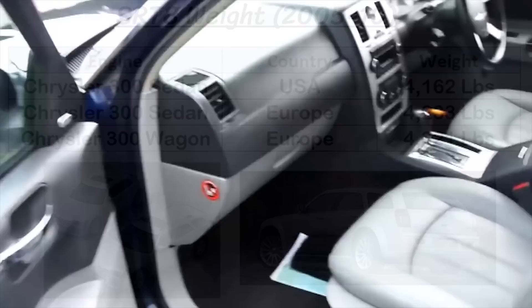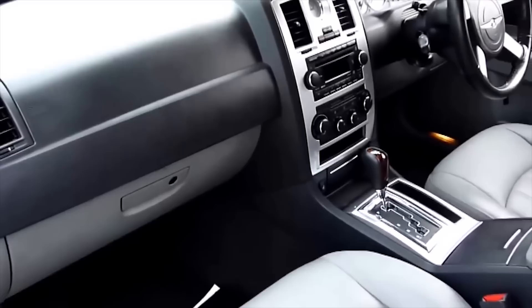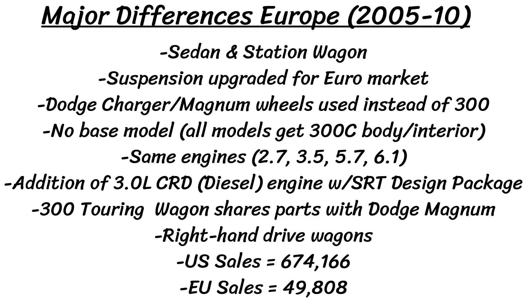The last difference, of course, is sales. The 300 was an icon in the US, featured in hip-hop and rap videos, in movies and TV shows like Desperate Housewives, driven and desired by celebrities such as Snoop Dogg, and selling over 10,000 cars a month at its peak. First-gen US sales totaled over 670,000, while European sales over the same time were about 50,000 for all sedans and wagons combined.